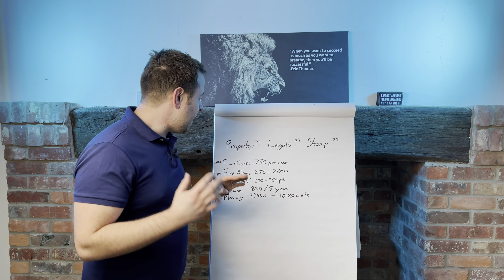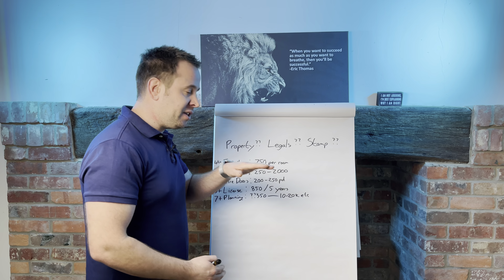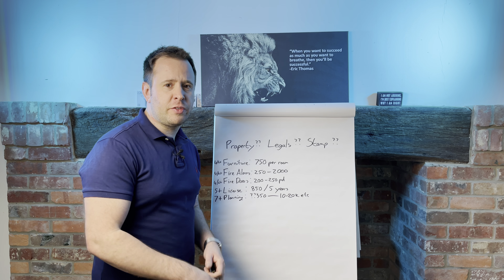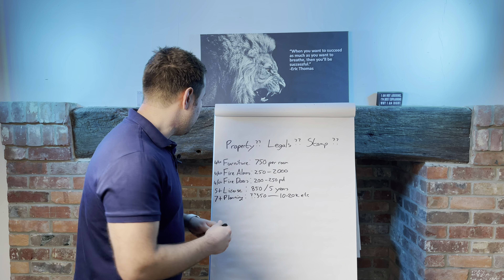Let's have a look at exactly what it takes to set up these HMOs. Welcome to the studio. Let's go through the costs involved in setting up the HMO first of all. We'll do this in two parts: we'll do set up and then we'll do running costs. And then we'll have a look at an example of the profit that you can expect and a couple of the deals that I've got, and that will give you a good idea of what I'm achieving.